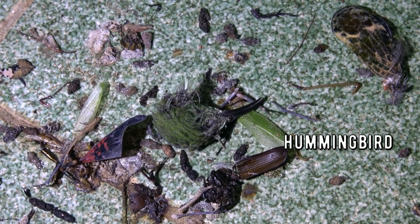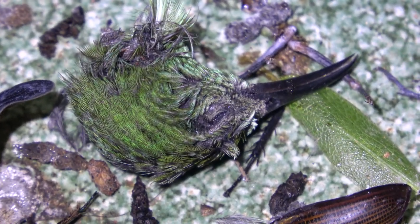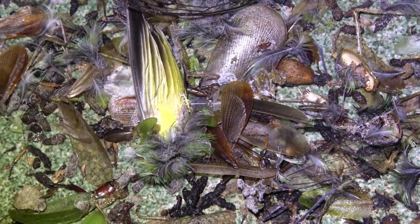Oh my god. Poor creature. I feel really bad for it. It's its head. I'm sorry if this is disturbing, guys. I'm so shocked right now. This is insane. Look at that — there's feathers and bones. That's disgusting. The biologist in me is having a revelation. I'm shocked. I just found evidence that bats feed on hummingbirds. Just imagine that.